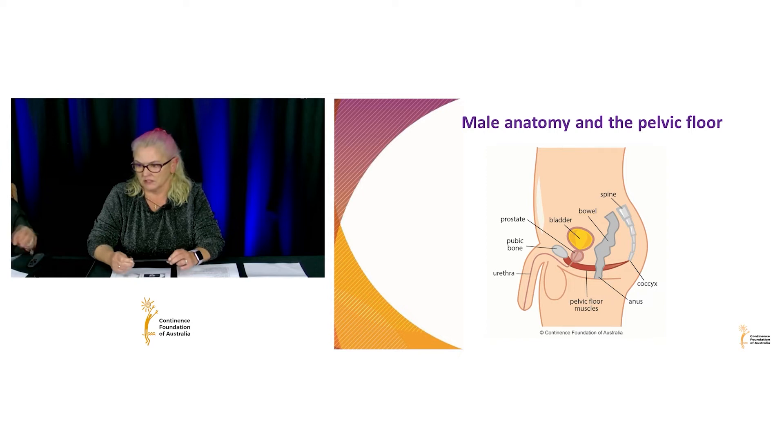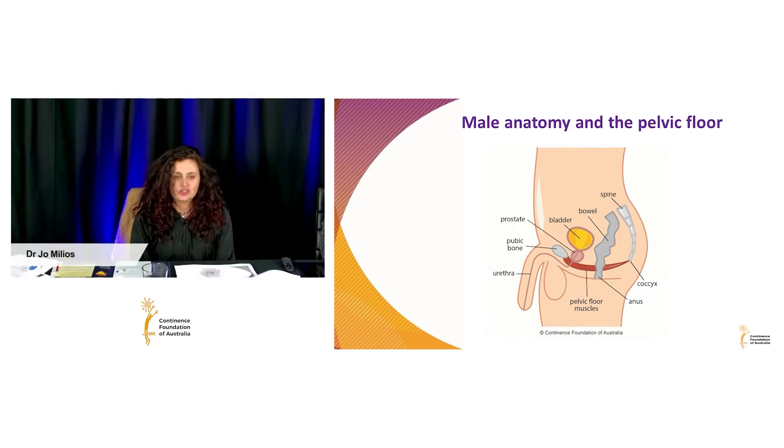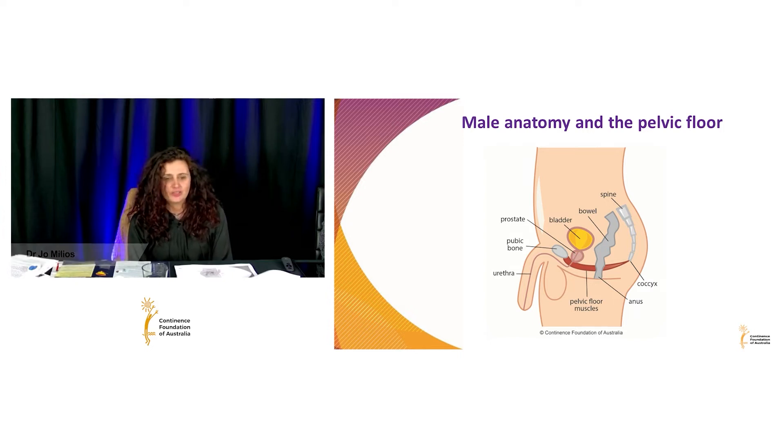Pelvic floor exercises are very important, but that is really Josie's area of expertise. Within the pelvic floor we have two sphincters — one at the front called the urinary sphincter, and one at the back called the anal or rectal sphincter. So we're going to be talking about both bowel and bladder continence today.